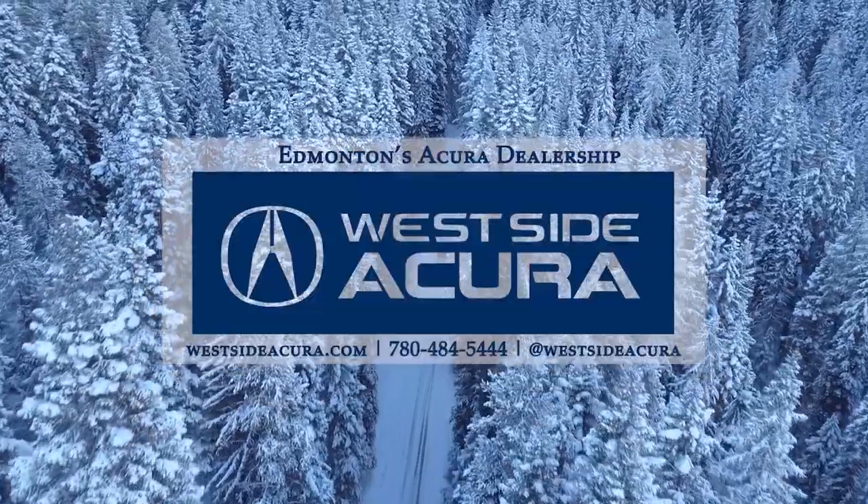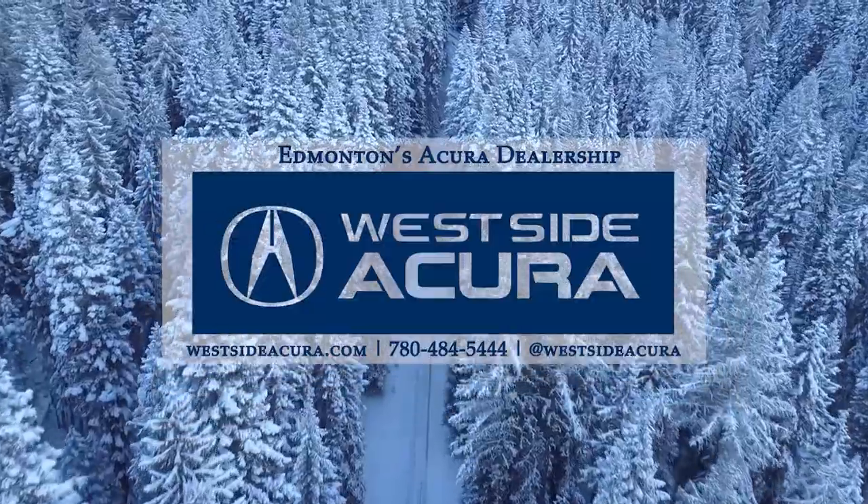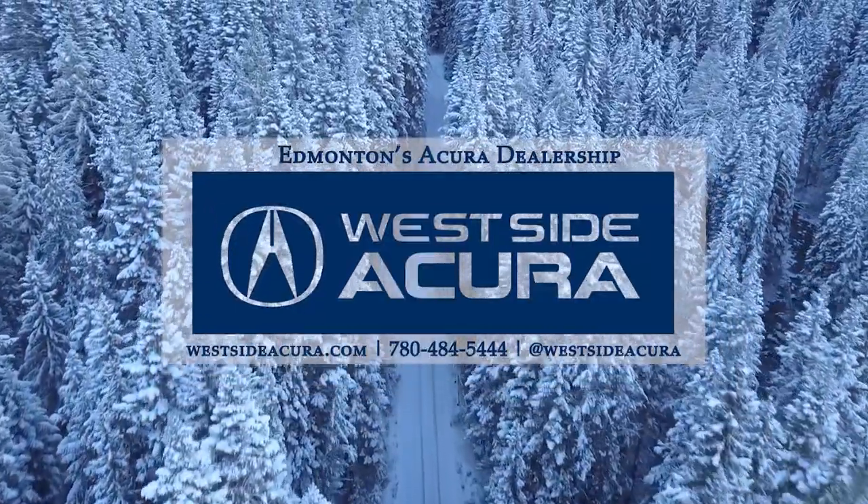Ready for a test drive? Come into the dealership, give us a call, or check out our website at westsideacura.com.